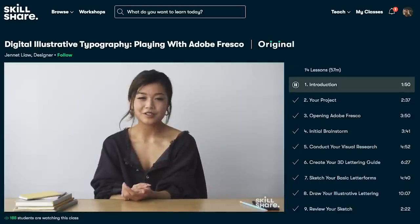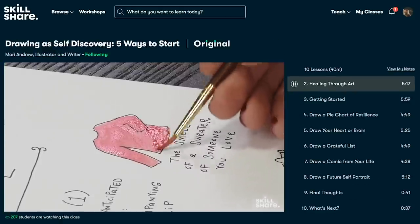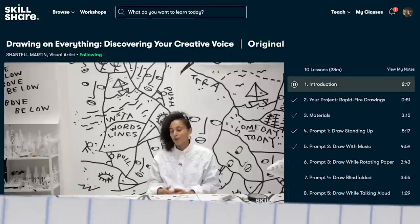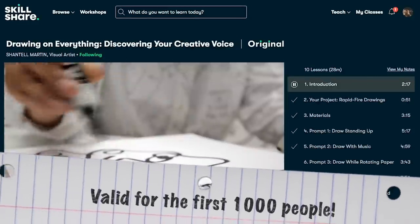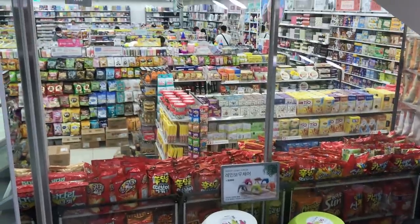At a time when so many important conversations are happening in our world, your voice is more essential than ever. Explore classes to unlock your creativity for social good. For a limited time, use the link in my description to get a free trial of Skillshare premium membership. Anyway, let's go ahead and get started.